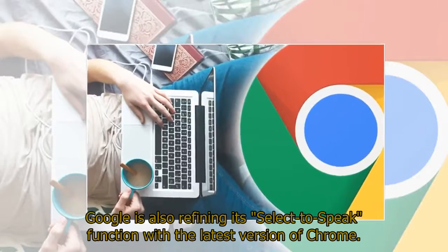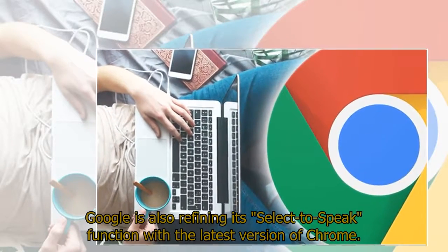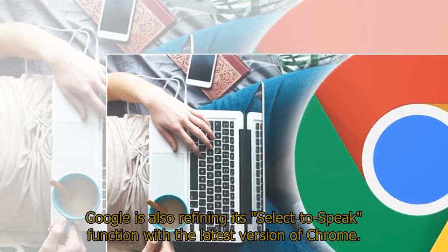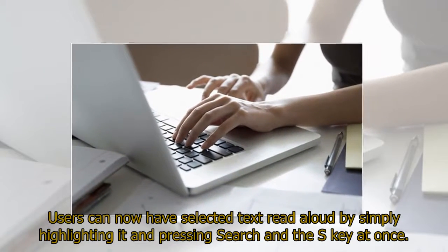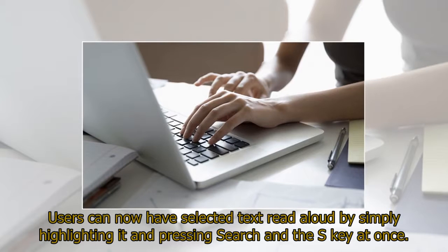Google is also refining its Select-to-Speak function with the latest version of Chrome. Users can now have selected text read aloud by simply highlighting it and pressing Search and the S key at once.